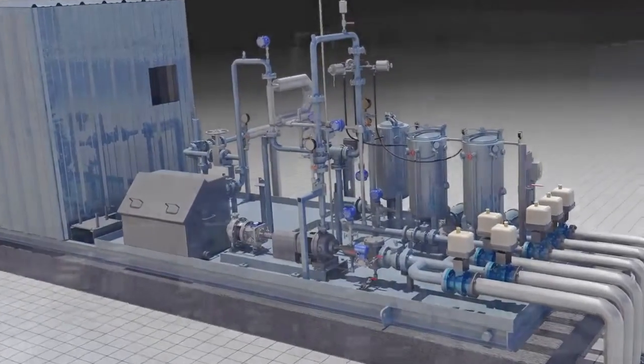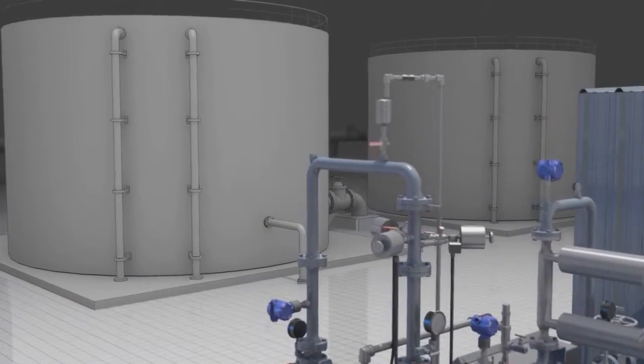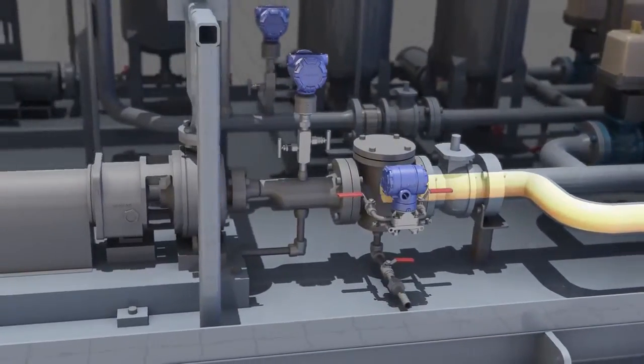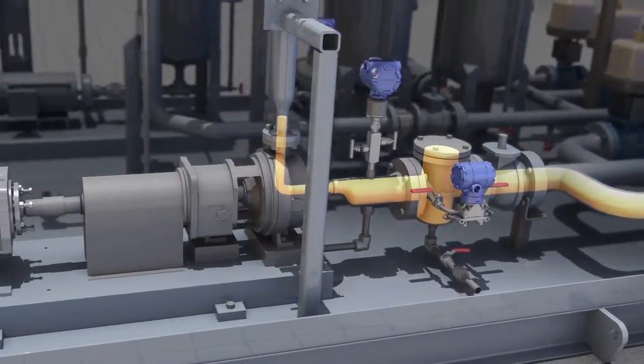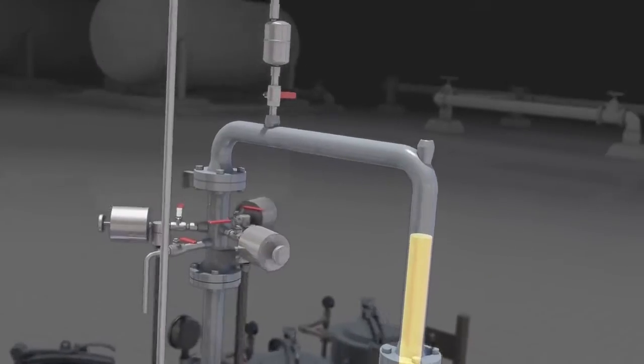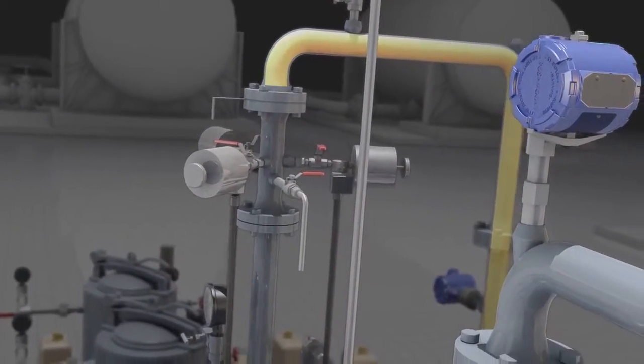DXP is a leader in the industry. In our standard LACT unit, oil comes from a storage tank through our charge pump, passing through the BS&W monitor that measures percent sediment and water. From there, the oil moves to the highest point on the system to an air eliminator that removes any gases trapped in the oil stream.